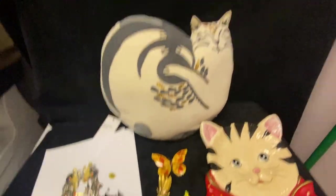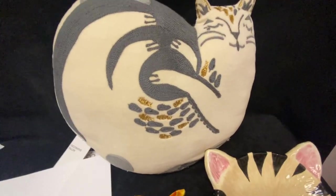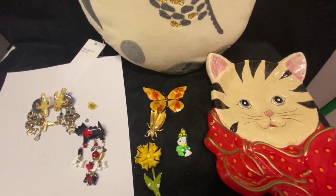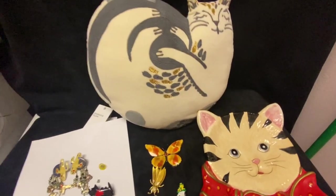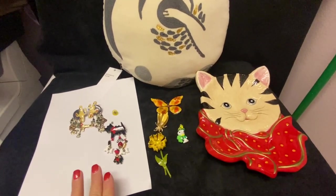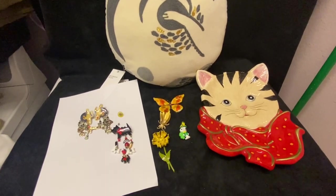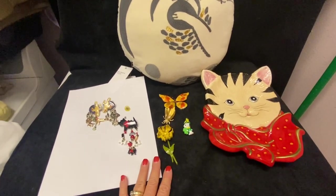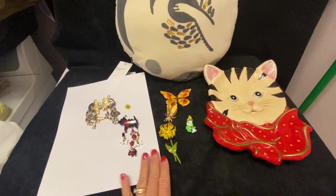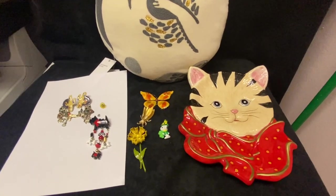Hey everybody, welcome in! Today we are back in my laundry room and I have a quick little haul for y'all. I went to the antique mall yesterday and we are having a really big sale right now — some of the vendors are doing as much as 50% off their booths. I did stop by a couple of my favorite ones, and everything you see right here I got from one booth that was doing a 50% off sale.